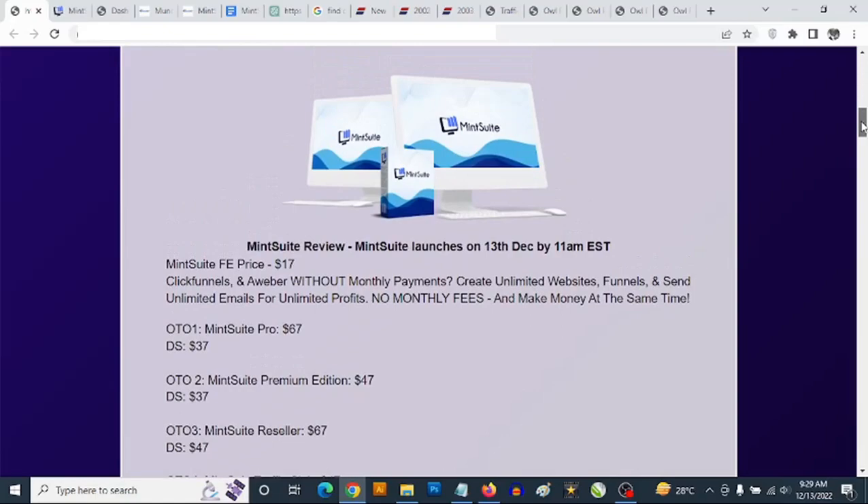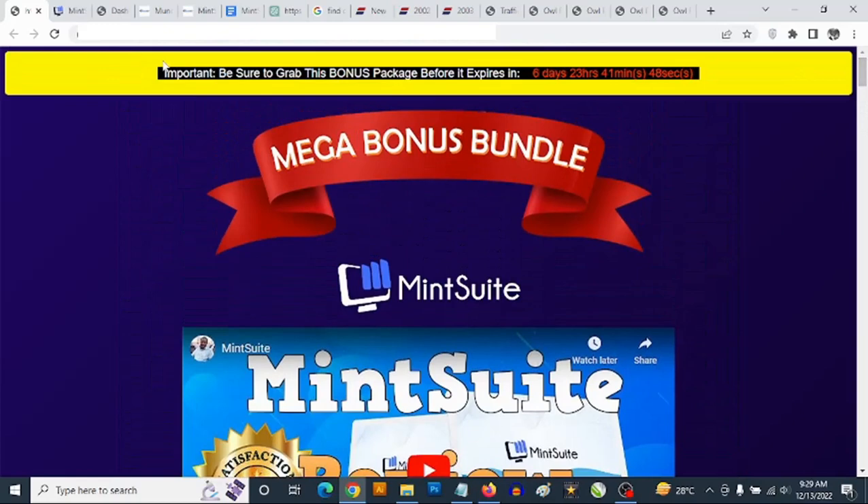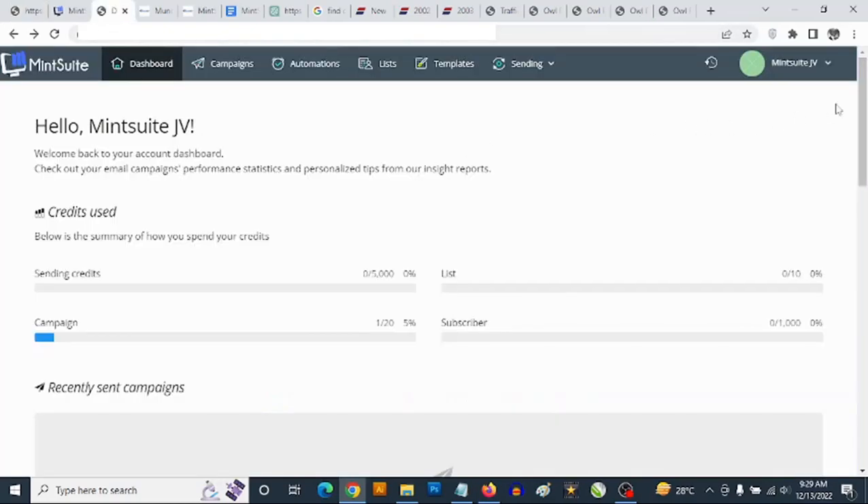Mint Suite goes live on the 13th of December at 11 AM Eastern Time. This is the dashboard. In a nutshell, Mint Suite gives you access to practically all the tools you need for a successful online business.